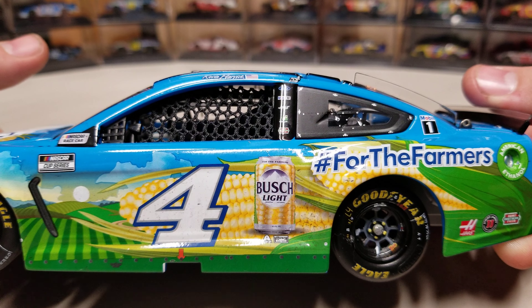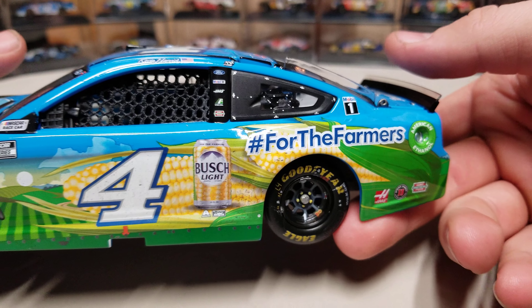At the back of the car, you got Busch Light with a little corn cob looking can. Hashtag For the Farmers. There's an ethanol ring back there, then Haas, Jimmy John's, and Hunt Brothers. Left four — I assume that must mean left rear set four or something.